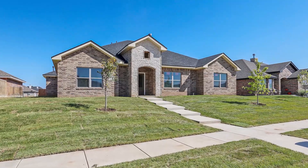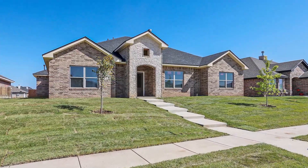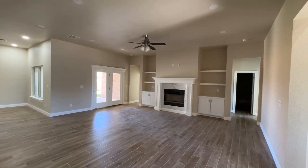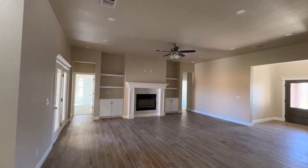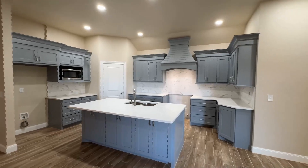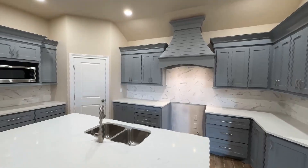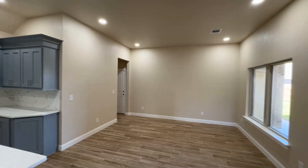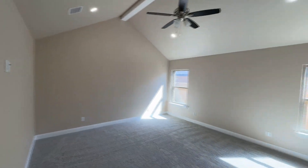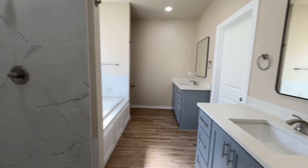Bright, airy, and filled with modern amenities that make life easier and more enjoyable. That's exactly what you'll find in this incredible new construction home in City View. The attention to detail in this home is truly remarkable. From the moment you step inside, you'll notice the difference — granite throughout, adding a touch of luxury to every room. Beautiful flooring that's both stylish and durable. The builder has carefully selected each element to create a harmonious living space that's both functional and beautiful.